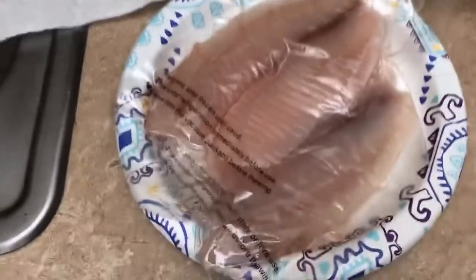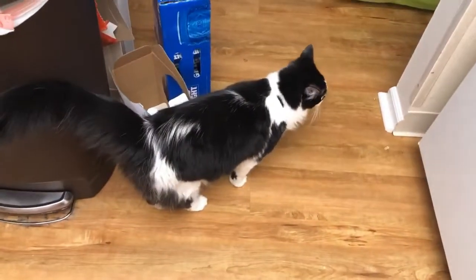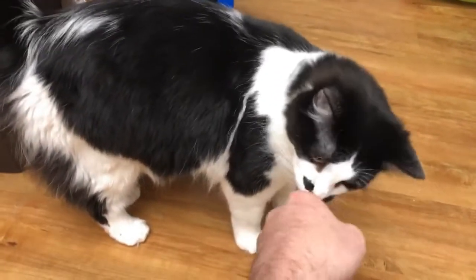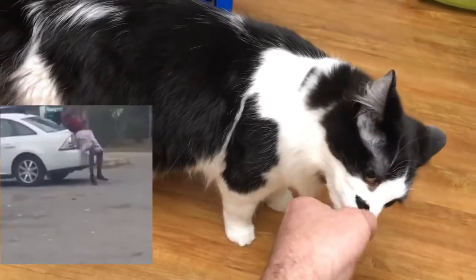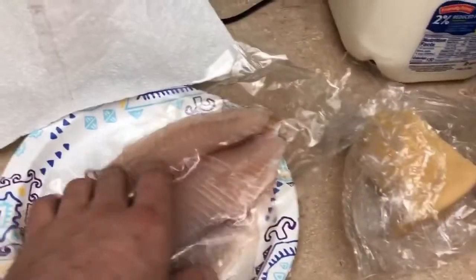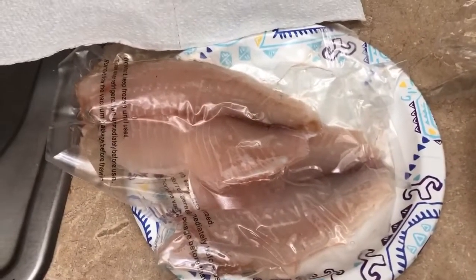Milk can help the fish. If the fish smells fishy — these versions were frozen — we soak it in milk for 15 to 30 minutes.